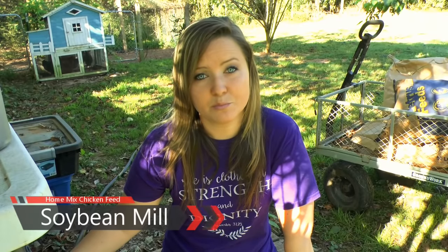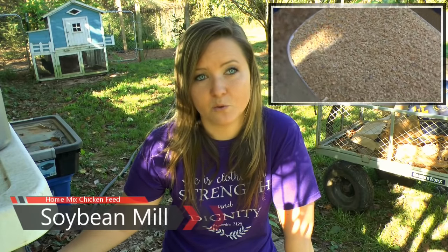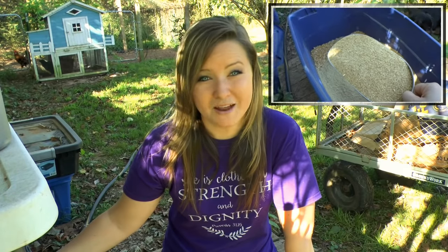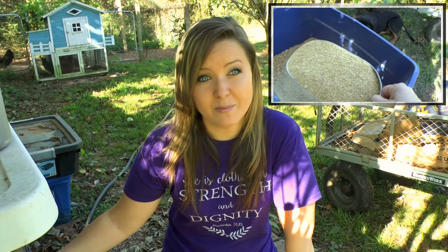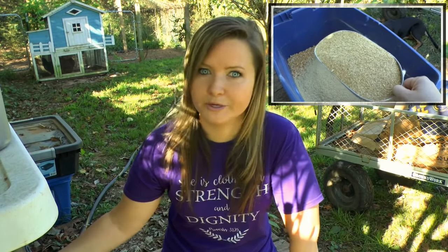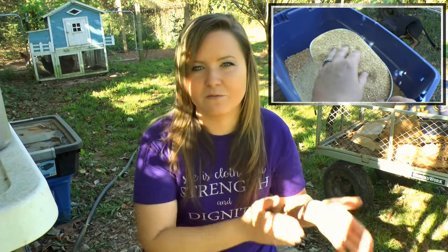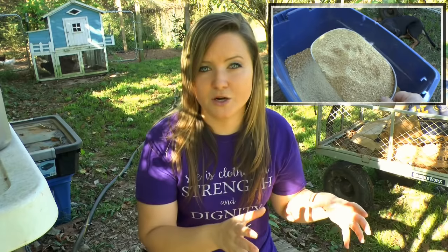Soybean meal can have anywhere from 50 to 60 percent protein — that is huge. At the local co-ops I can get a 50-pound sack of soybean meal for $15, and that sack will probably last me half a year because I'm not putting that much of it in. We don't need 60 percent protein. Chickens optimally need more like 20 to 25 percent — that will give you maximum production and the healthiest chickens.